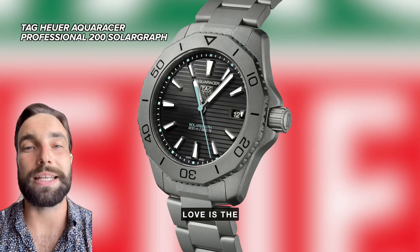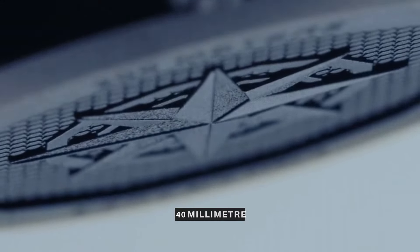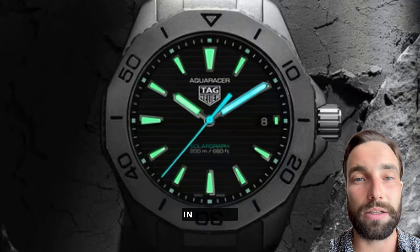Another watch we love is the Tag Heuer Aquaracer Solar Graph. It'll cost you $4,450. It's got a 40 millimeter titanium case and matching bracelet, and it's got a quartz movement with a battery powered by a solar cell in the dial.